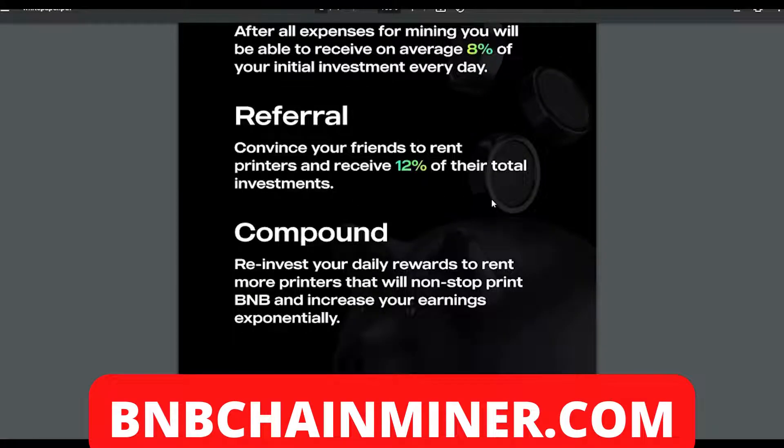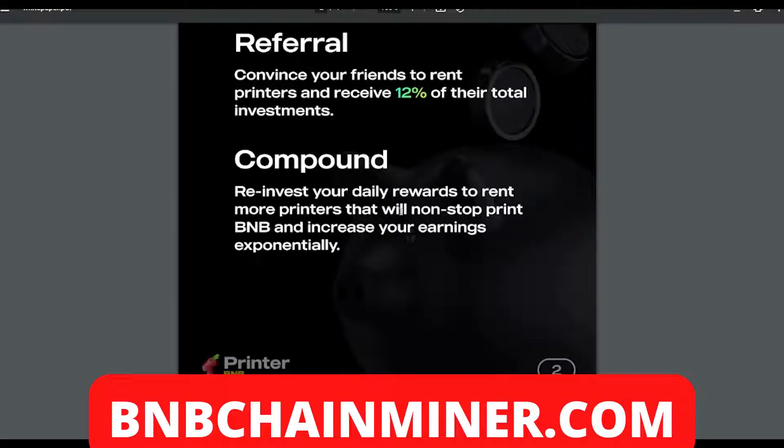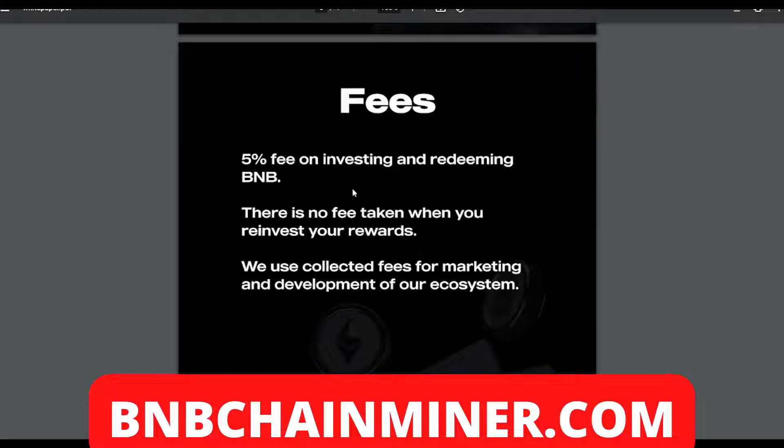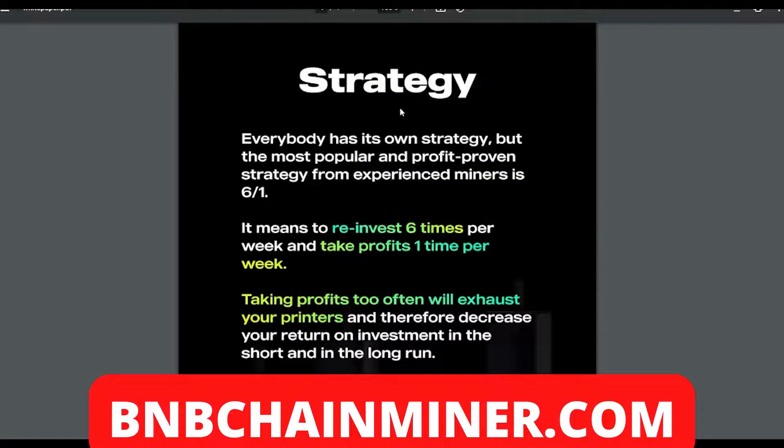For referrals: convince your friends to rent printers and receive 12% of their total investment. For compounding: reinvest your daily rewards to rent more printers, which will non-stop print BNB and increase your earnings exponentially. On fees: there's a five percent fee on investing and redeeming BNB, but there is no fee taken when you reinvest your rewards. Collected fees are used for marketing and development of the ecosystem.